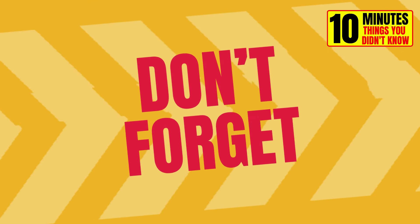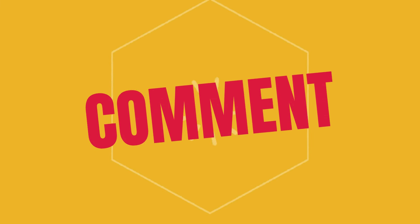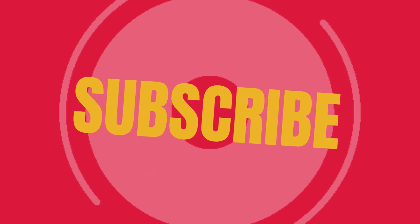If you liked the video, give it a thumbs up and subscribe to my channel. Also, let us know if there is anything you didn't know — I'll read you in the comments.